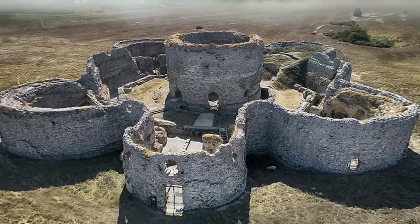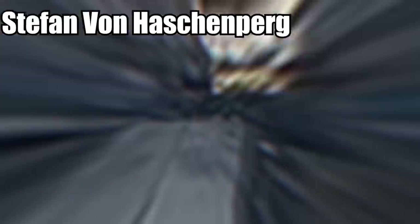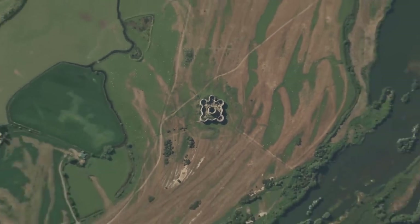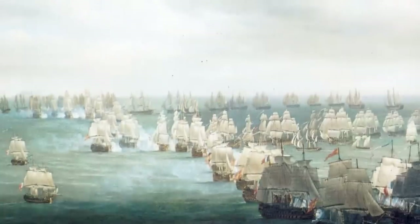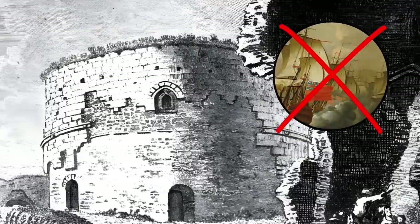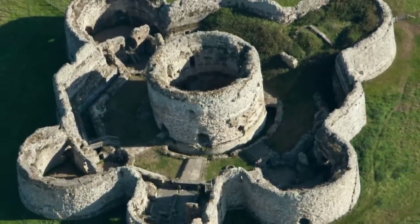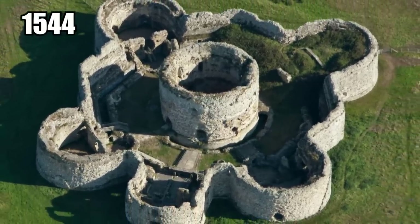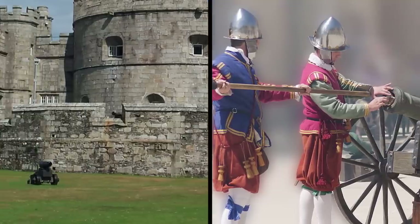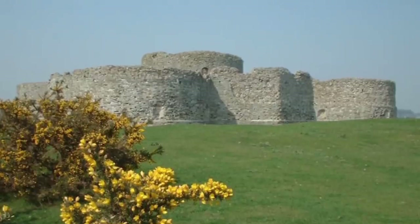Cambyr Castle is special because it was uniquely designed by the Italian engineer Stefan von Haschenberg. It may be an English castle, but anyone with a keen eye for architecture can spot its Italian influences. It was meant to be a port castle where the English fleet could hide behind. Unfortunately, no ship ever had the chance to use the castle as a sanctuary because by the time it was completed in 1544, the castle's advanced design was already obsolete. It was only used as a military fortress until the 1550s, then was completely abandoned in 1637.